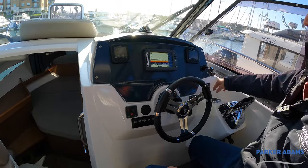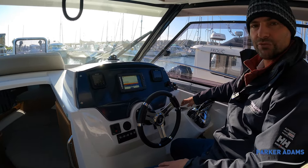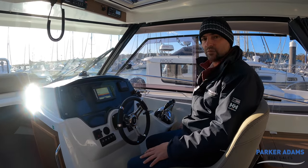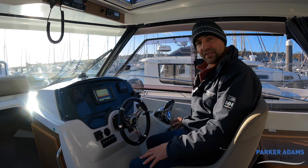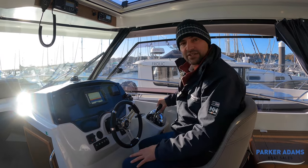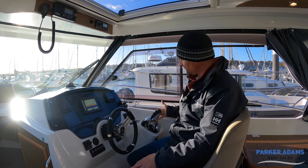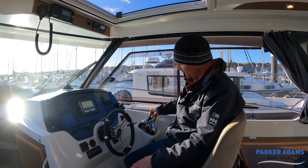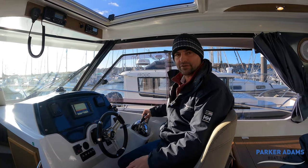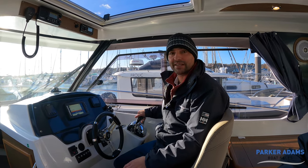The Suzuki system works through electronic gauges and you've got the throttle system here with start/stop controls on the buttons and just one key — one key which operates both engines. You turn the ignition on and start both engines independently. I'm a big fan of the Suzuki system — it's very light and easy to use and control. When we brought this boat into the berth earlier, spinning it on its axis with one engine forward and one engine astern made it really easy to handle.